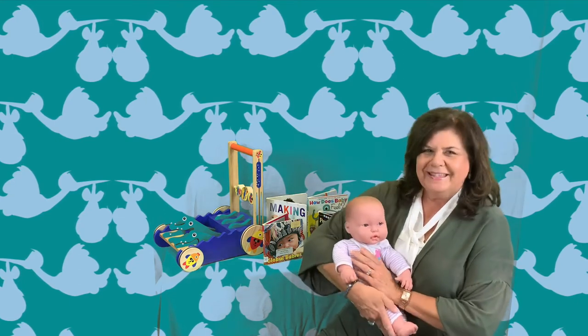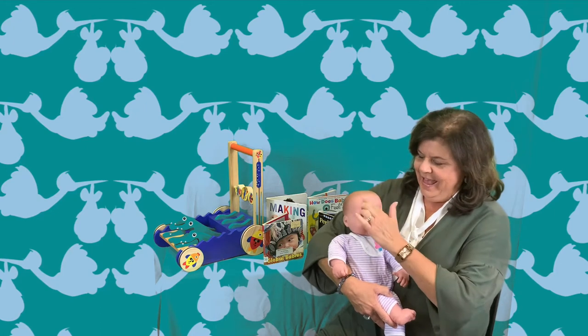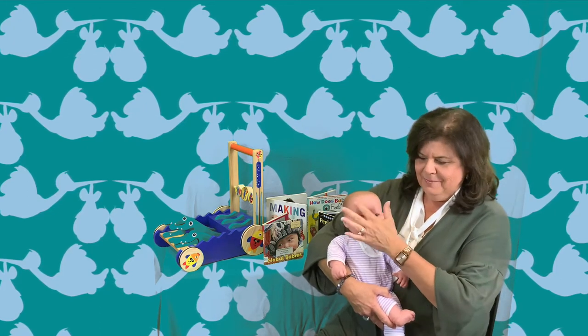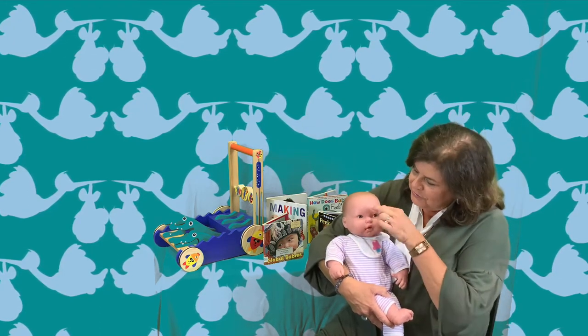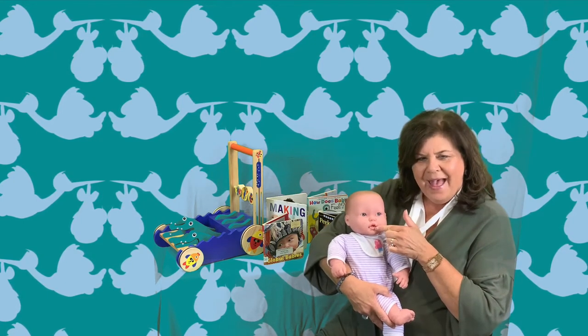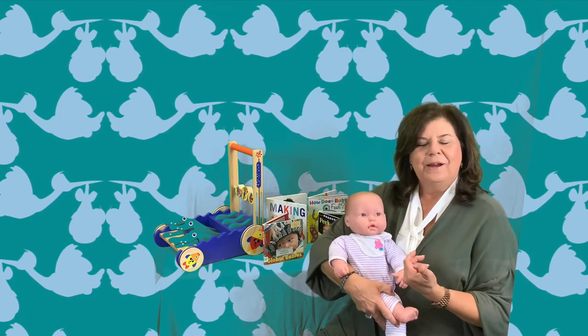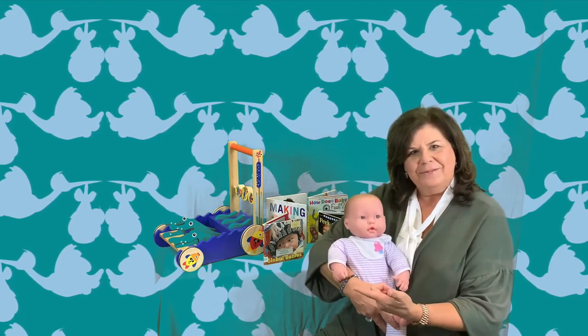So here's the baby's face. Our tickle is: the moon is round as round as can be, two eyes, a nose, and a mouth like me. That way we're focusing on the face with our baby.